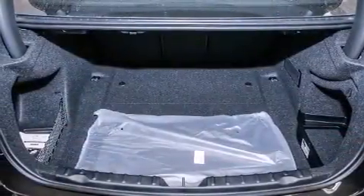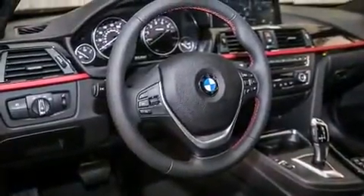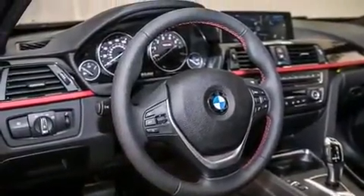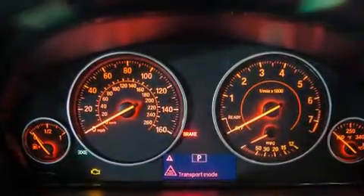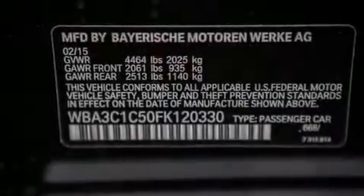Its top features and packages include the driver assistance package, a rearview camera, a sport suspension, sport line trim, and heated seats that can warm you up in seconds, keeping you and your passengers comfortable the whole trip.